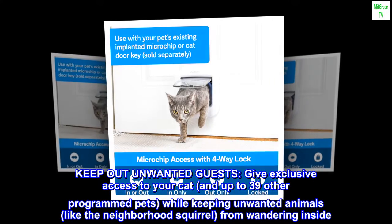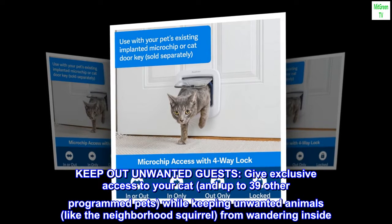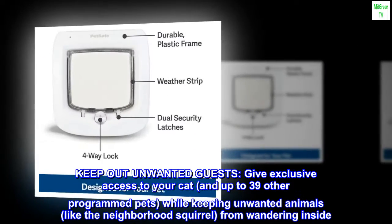Keep out unwanted guests — give exclusive access to your cat and up to 39 other programmed pets, while keeping unwanted animals, like the neighborhood squirrel, from wandering inside.